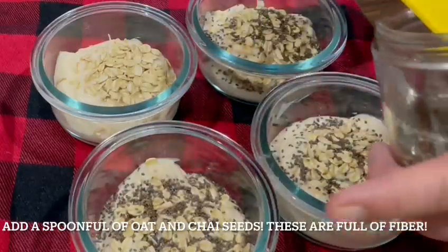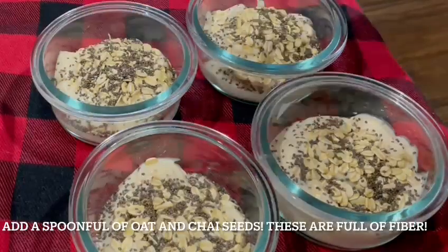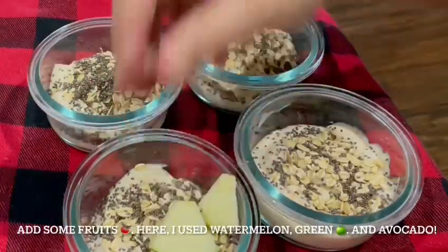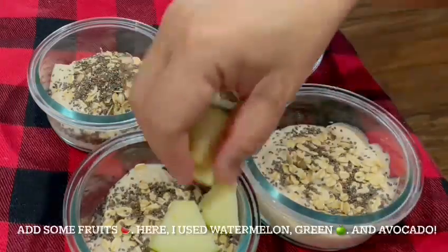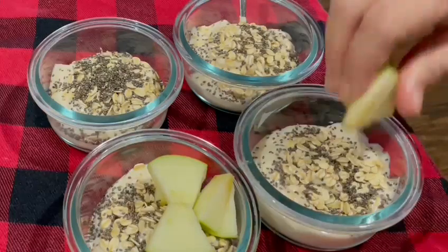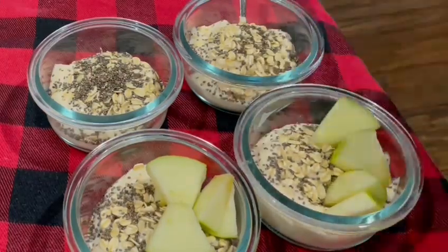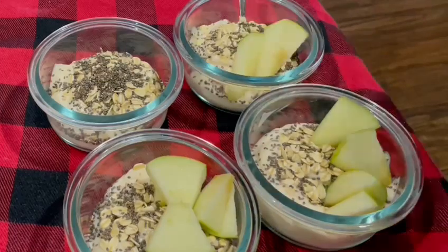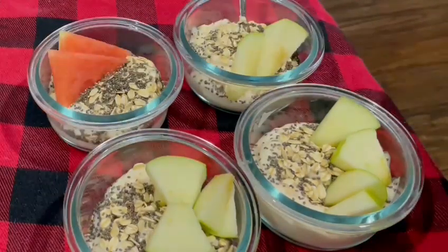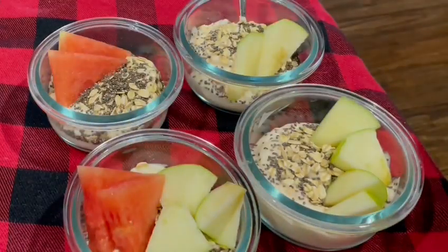Next, I added a generous amount of chia seeds. These chia seeds are high in omega-3 fatty acids. These micro seeds are incredibly rich in nutrients. Chia seeds, a staple in the ancient Aztec and Mayan diets, have been touted for their health benefits for centuries. They are packed with fiber, protein, omega-3 fatty acids, and various micronutrients.